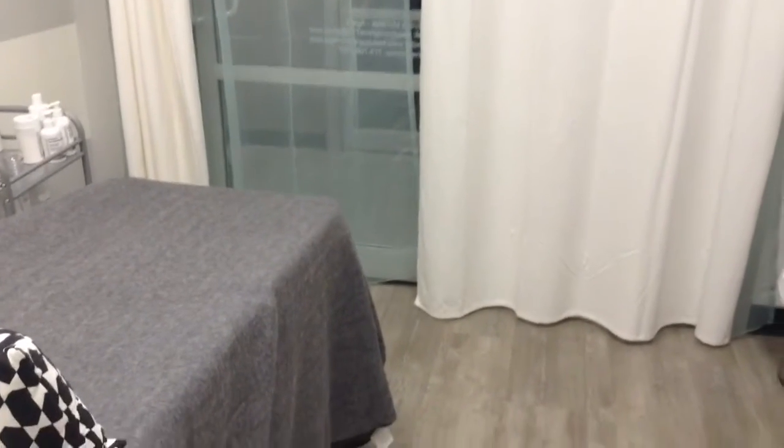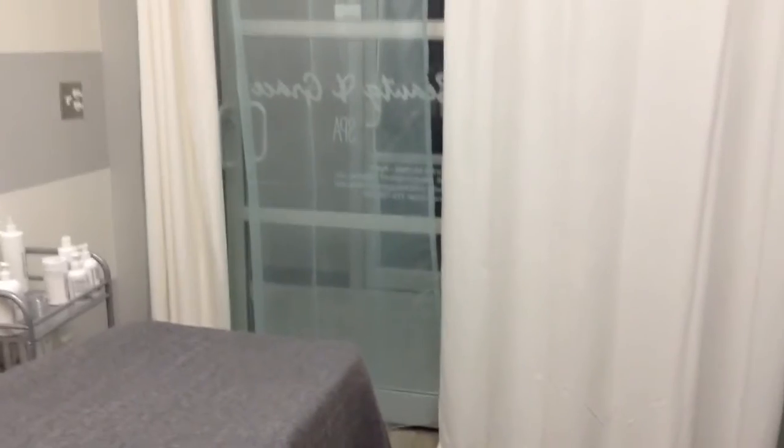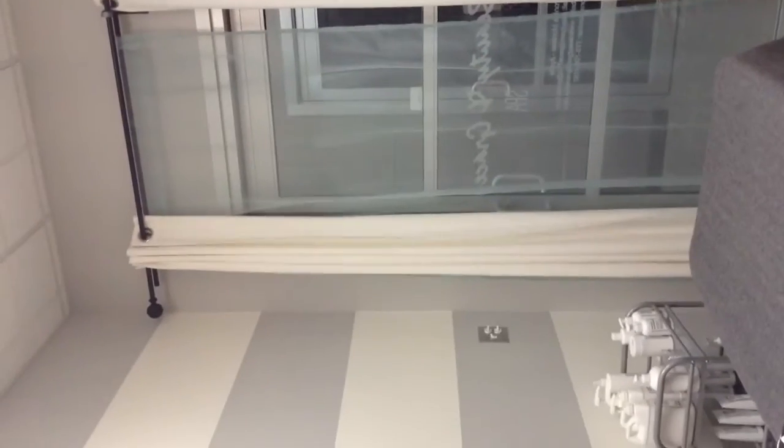I just wanted to quickly show you guys the outside. I had my window cling made and it says 'Beauty and Grace Spa.' And these are my curtains.